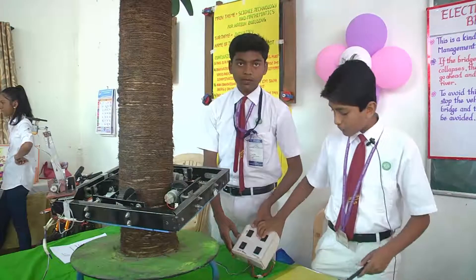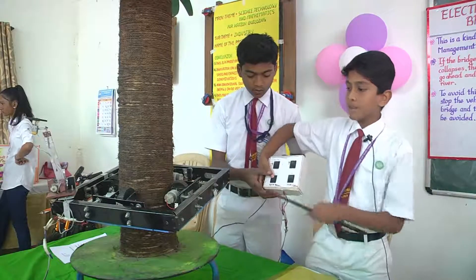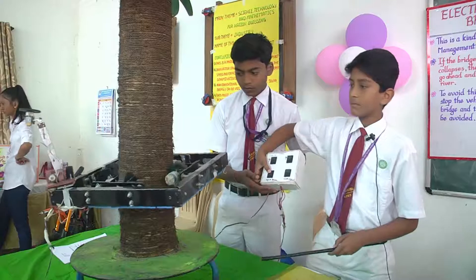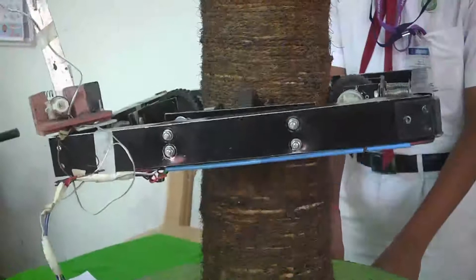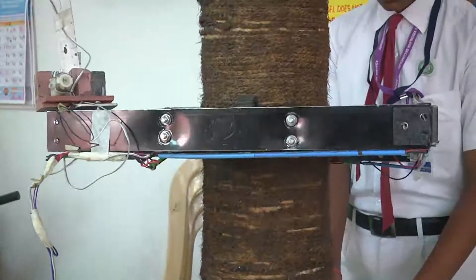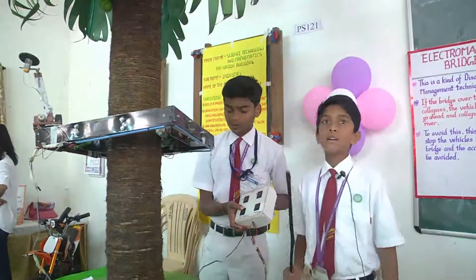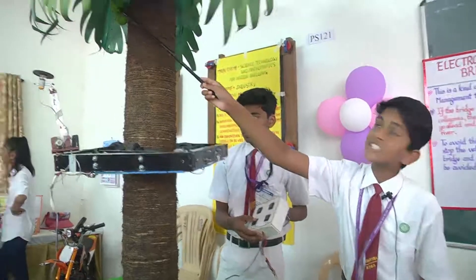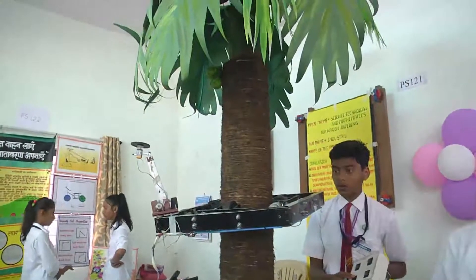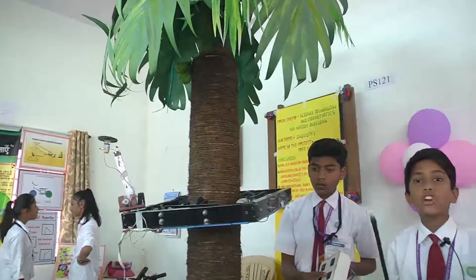We control all switches from this switch box. When we press the button upwards, the robot moves up. When this robot climbs to the top, we have fixed this coconut here for a demo.